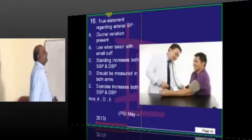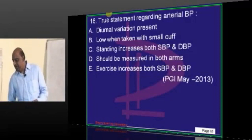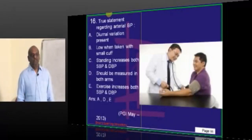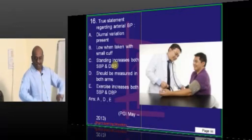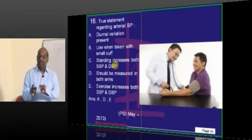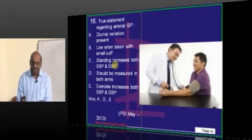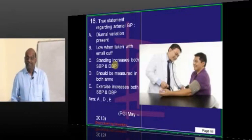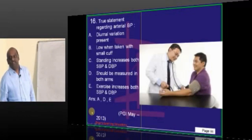Coming to arterial blood pressure — this is a beautiful question. Whenever you are monitoring arterial BP, you should be careful about the size of the cuff. If a fat retired nurse has come as your patient and you are using the small cuff meant for a thin, emaciated student nurse, and using it for the retired HOD of nursing — if you use a smaller cuff, BP will be recorded as higher. That's the point.